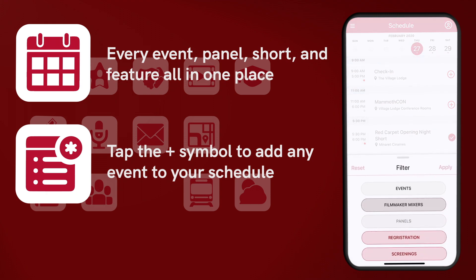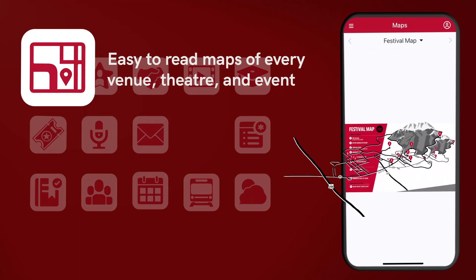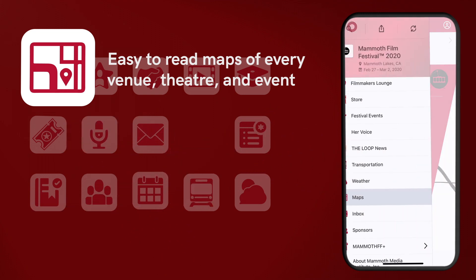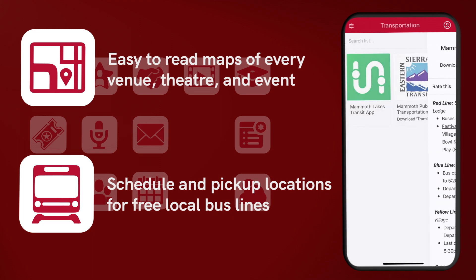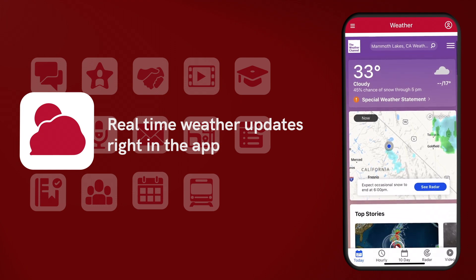Looking for panels? Click the bottom right-hand corner of the page to filter for specific categories. You'll never get lost with the built-in map feature. Click the transportation icon to easily navigate your way around town. We also have live weather updates, so you'll always be prepared for whatever the winter storms may bring.